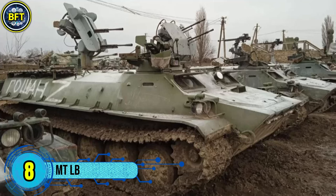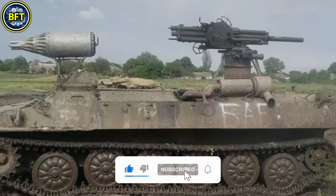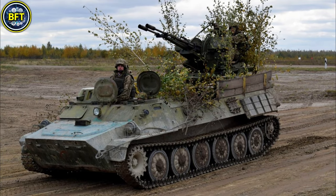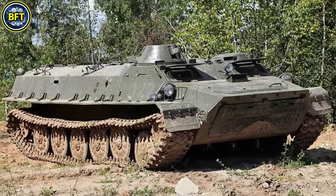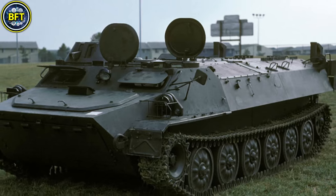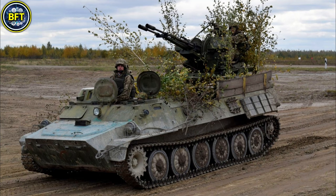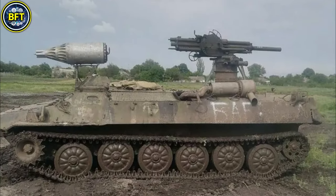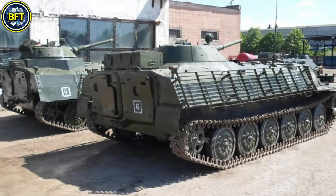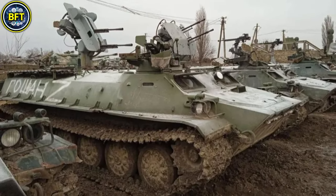Number 8: MTL-B. The MTL-B is a versatile, multi-purpose tracked armored vehicle first developed in Ukraine during the 1960s. Designed for troop transport and auxiliary roles, it remains widely used worldwide with numerous modernized variants. The vehicle can carry up to 11 soldiers and tow equipment weighing up to 6,500 kilograms, making it highly adaptable for different battlefield needs. Powered by a YAMZ-238V diesel engine producing 240 horsepower, the MTL-B achieves a top speed of 62 kilometers per hour on roads, with an operational range of up to 500 kilometers.